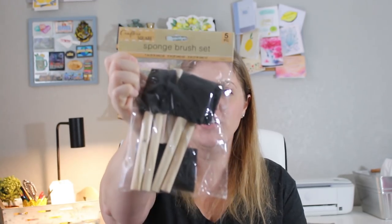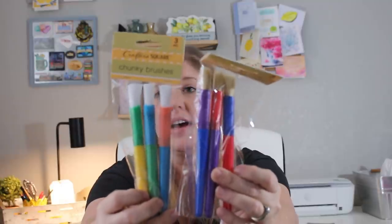In my last haul I said I was looking for chunkier brushes, and I found those this time. My son actually has a science project he's going to be working on this week. I got the sponge brush set and then the chunky brushes — they're just thicker, and my kids love to paint with these. They're also by Crafter Square — just two different kinds of chunky brushes.